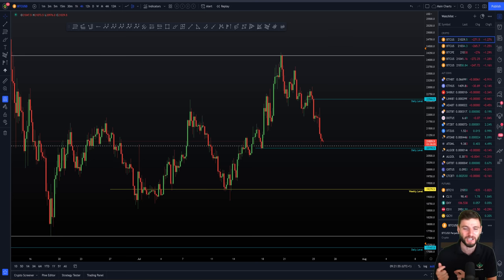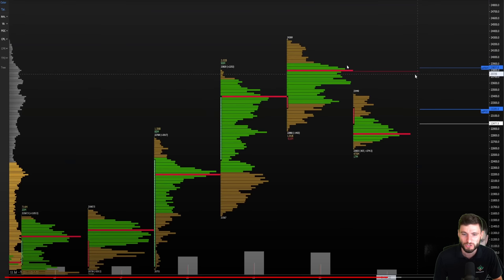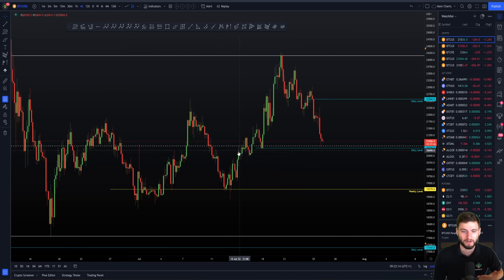The last major update I gave you all was explaining why I had finally entered into another big short position on Bitcoin, and that was at $24,200. What did we have at $24,200? We had the top of that four-hour parallel channel — a parallel channel we've been waiting for for a month. We finally came up to the top of that channel and got a really nice rejection to the downside.